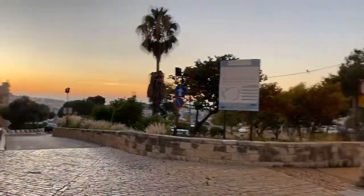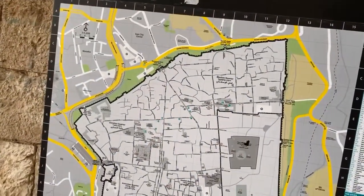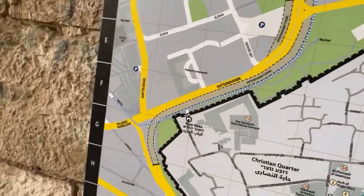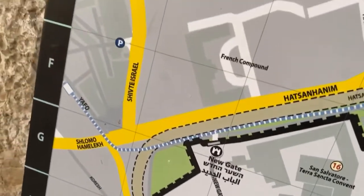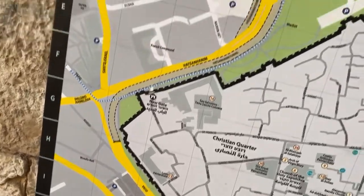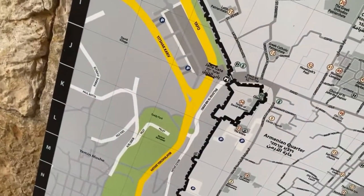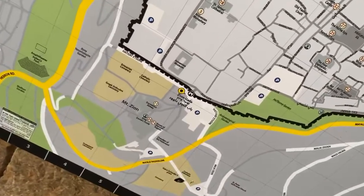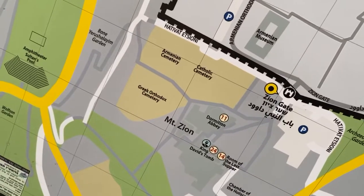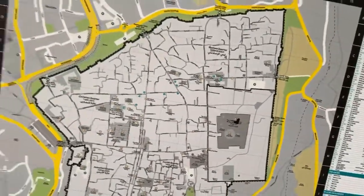So here we have a map of the old city. Where I started this morning is Notre Dame, outside the New Gate of the old city — called the French compound. I came all around here, outside the walls, past the Jaffa Gate and then around to the Zion Gate. So we're here at Mount Zion, where the Last Supper is remembered and David's tomb is remembered since the Crusader period — a high point of Jerusalem.